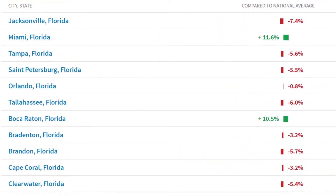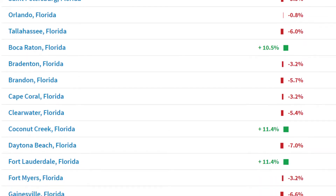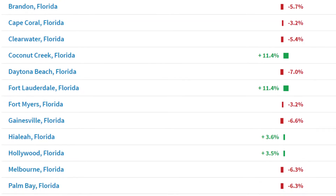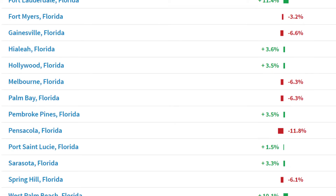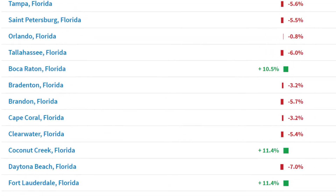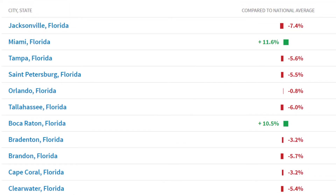When you compare St. Petersburg, Florida to other cities in Florida, St. Petersburg is about 5.5% lower than the average cost to live in the state of Florida. Clearwater is even a little less — I did do a video on the cost of living in Clearwater, which you can find in the description below.